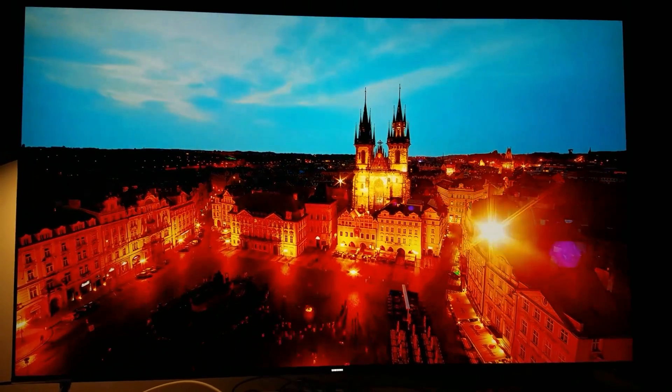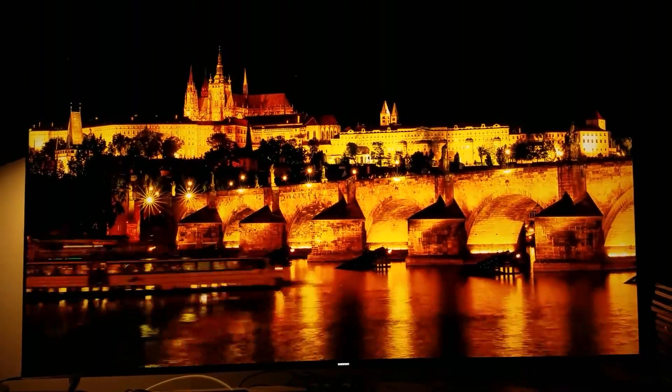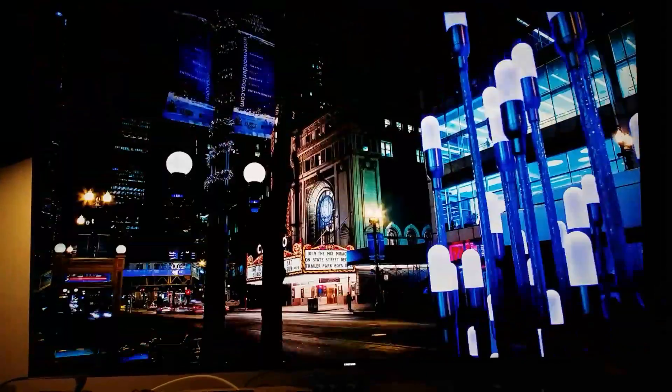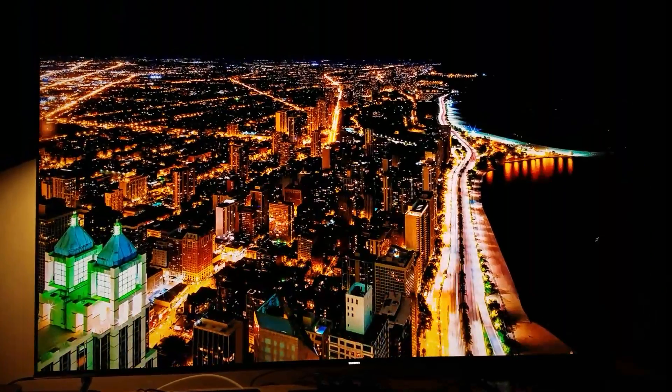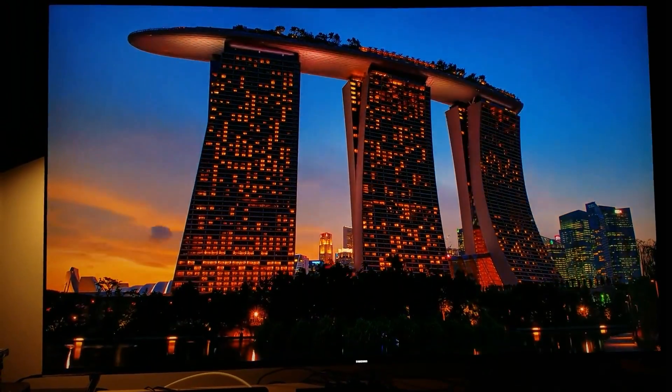All you have to do is type in 4K HDR content and there are so many demos. These are all the demos that I saw at Magnolia in Best Buy — different brands, each brand has its own demo video shot in HDR.